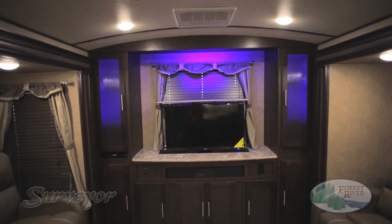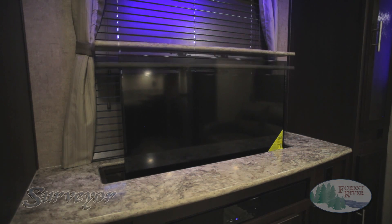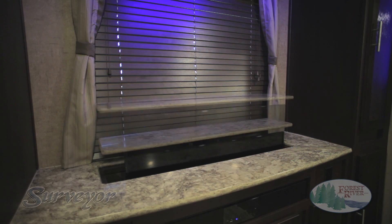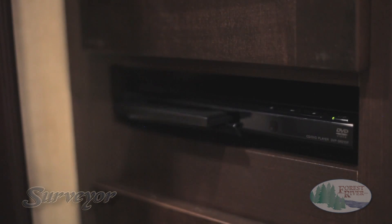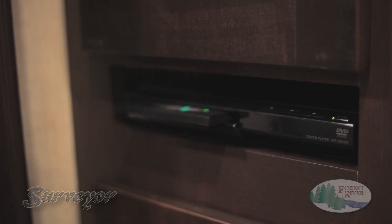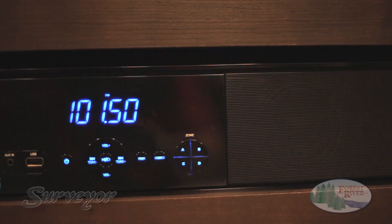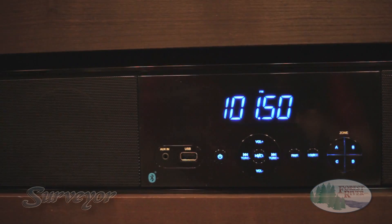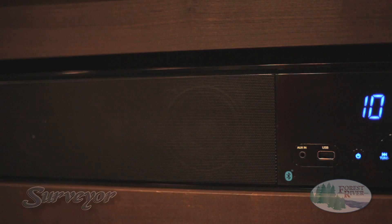At Surveyor, we don't cut corners on quality. That is why we choose name-brand, industry-standard TV and audio accessories specifically designed to embrace road shock. Every Surveyor, excluding LE models, features a Jensen 32-inch flat-screen TV, Bluetooth soundbar, and Sony CD-DVD player. Our completely self-contained, four-zone surround sound audio system allows you to listen to movies and music wherever you choose, and we make it easy to pair your Bluetooth device by the single press of a button.